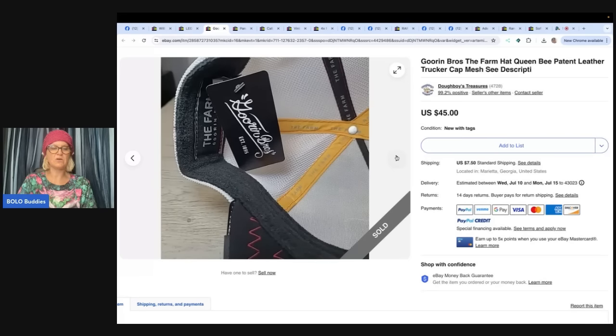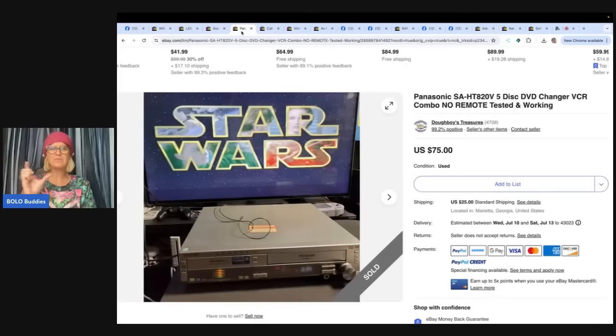People will buy things that are damaged, missing parts, incomplete. I sell stuff like that all the time. I had somebody mention in one of the Facebook posts that because I talk about selling things that are broken, they listed a broken item and it sold. Battery compartments of toys — if the toy doesn't work, you can sell the battery compartment. I have taken apart dollhouses, play sets, Teenage Mutant Ninja Turtle sets. Part them out — it is more work, but you can make more money doing it that way.